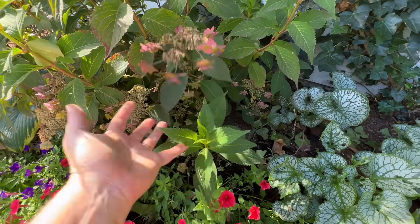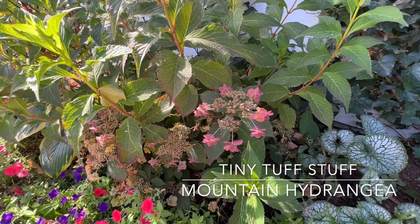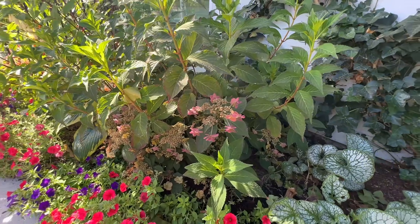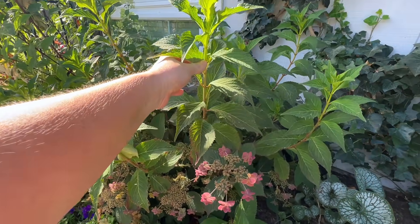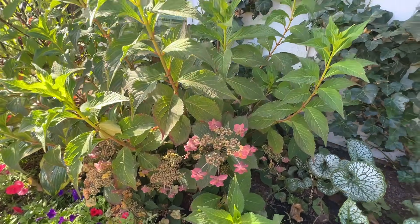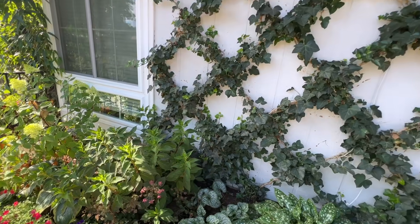This one right here is Tuff Stuff Mountain Hydrangea. I don't think I'm going to be repeating this one — it's very pretty and I could keep it blue, but the thing I don't like is it blooms and then new growth comes out and kind of covers the blooms. So I just don't think I'm going to be repeating that one. It's fine, it's very pretty, but I just don't think I'm going to repeat it.